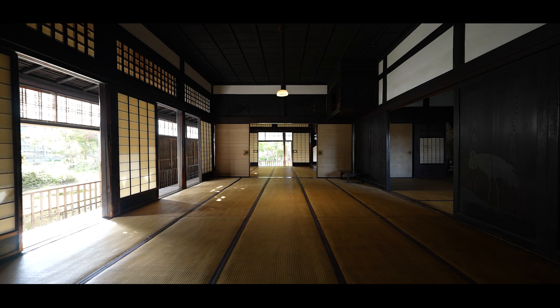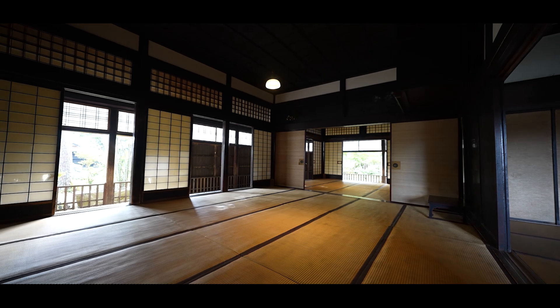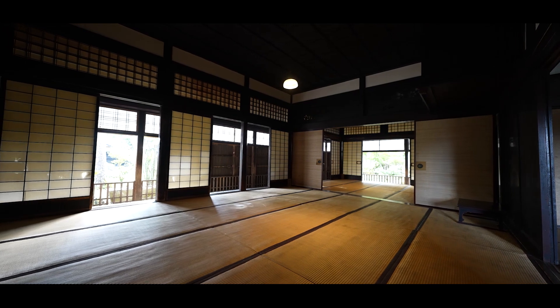At the south side of the main building there is a tatami room called a zashiki. This was used as a drawing room, for wedding ceremonies, and for other purposes.